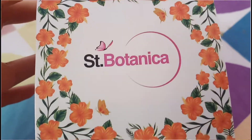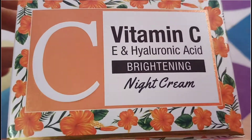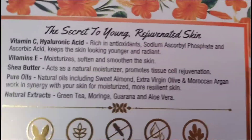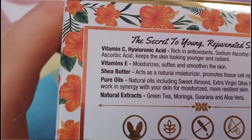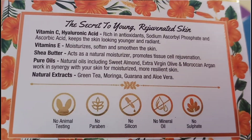You can see the packaging is very supreme and beautiful. It is written on this product: Vitamin C, E, and Hyaluronic Acid Brightening Night Cream. On the side, you will see 'the secret to young, rejuvenated skin.' The active ingredients in this cream are Vitamin C, Hyaluronic Acid, Vitamin E, Shea Butter, pure oils, and natural extracts.